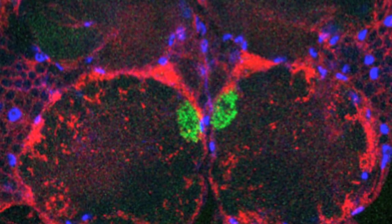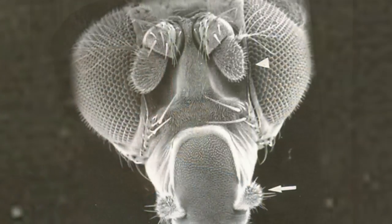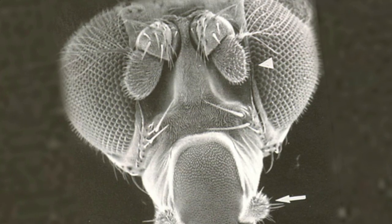We study things like how neurons and glia talk to one another during development, and also after there's been an injury in the nervous system — how axons fall apart, signal to the glia that there's been an injury, and how glia would clear that debris from the brain.